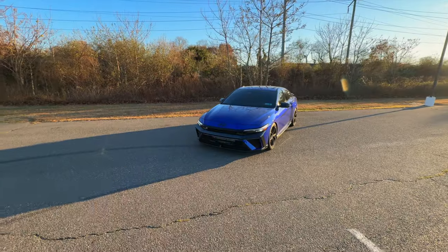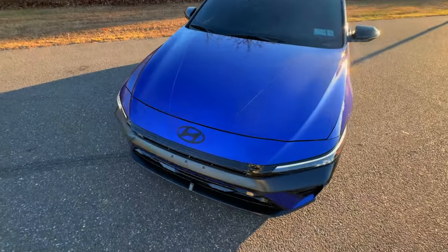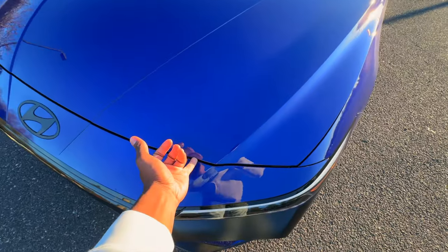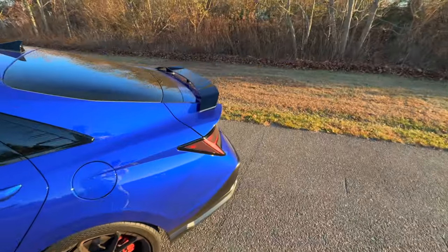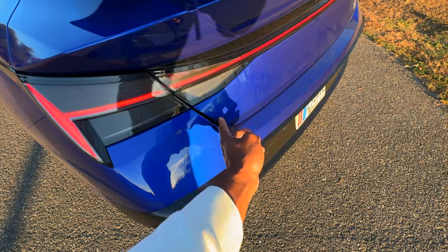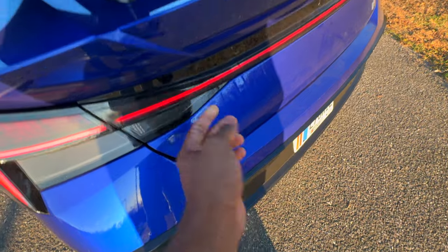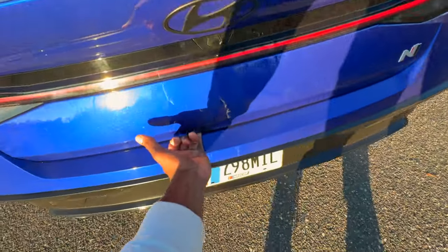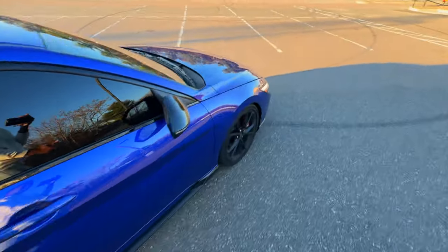The next thing is the panel gaps. Look how big this gap is — my pinky can almost fit in that gap. The gaps are just way too big on this car. My whole index finger fits into this gap right here, and this is closed by the way, it's not open. My whole pinky fits under this — this is not good. The gaps are just insane.